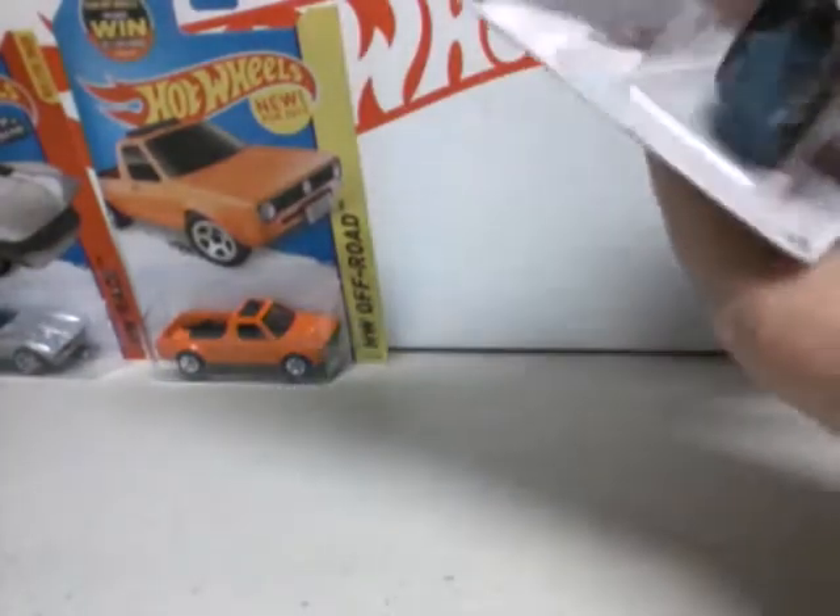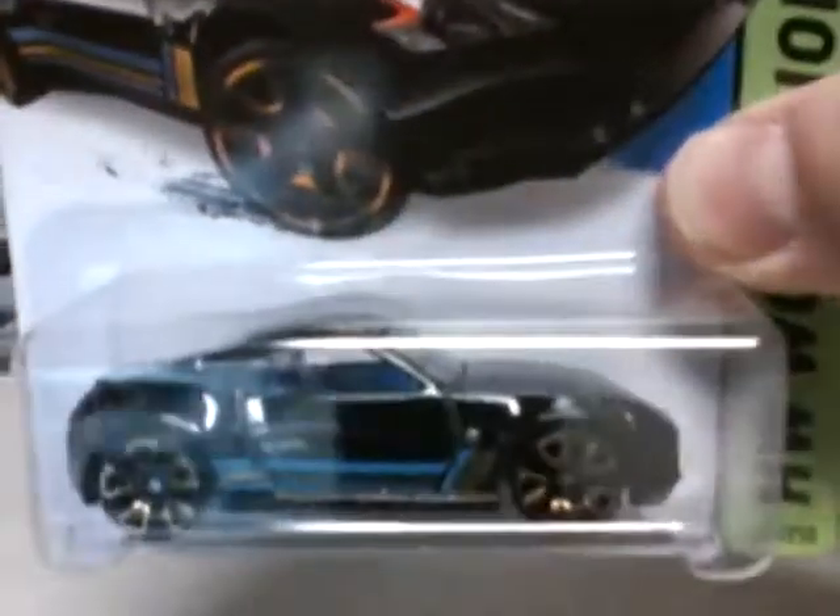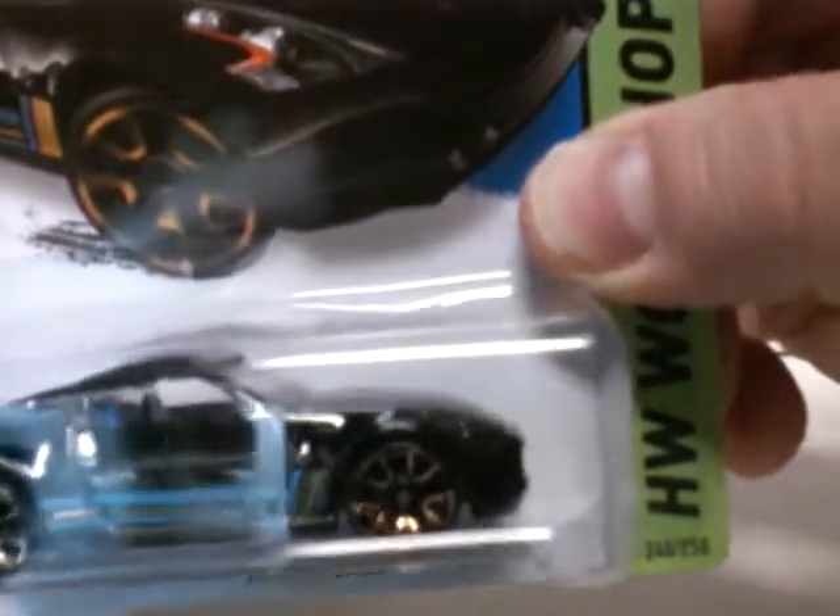This is all from the F-Case which I haven't gotten yet. Here we have a Nissan 370Z in black with nice fast wheels or whatever you call them.